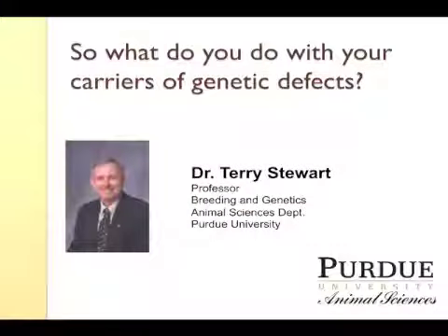I'm Terry Stewart, Professor of Animal Sciences with the Purdue University Department of Animal Sciences. The area that I'm responsible for is beef cattle breeding. I also do some undergraduate teaching.